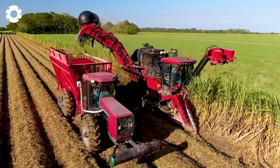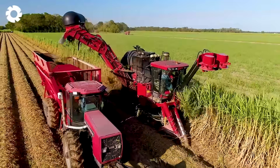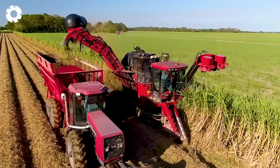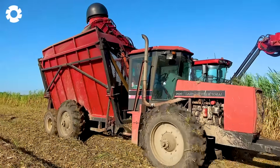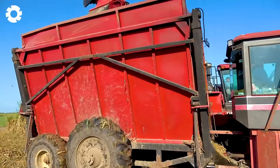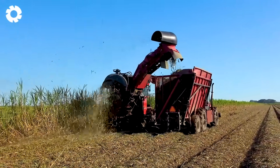Starting from the vast sugarcane fields, the high-precision sugarcane harvester moves along the rows, its sharp blades cutting the cane cleanly without damaging the roots. The intelligent separation system, combined with powerful fans, removes the leaves and tops, ensuring a fast and efficient harvest while also protecting the plants for regeneration in the next season.